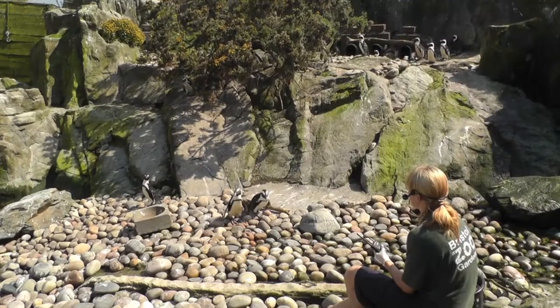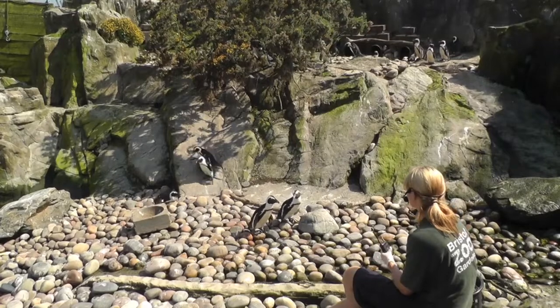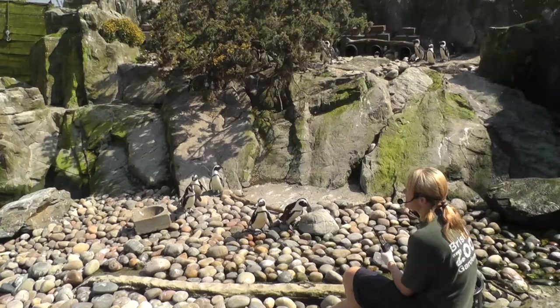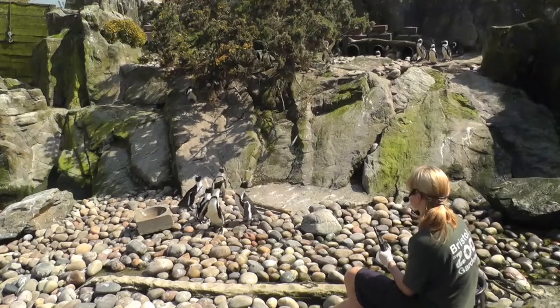I do warn you, sometimes the warm weather can make them a little bit lethargic — it's too hot for anything to eat. Yesterday they did leave me hanging horribly. None of them came down to the beach, but hopefully today things will be a bit different.